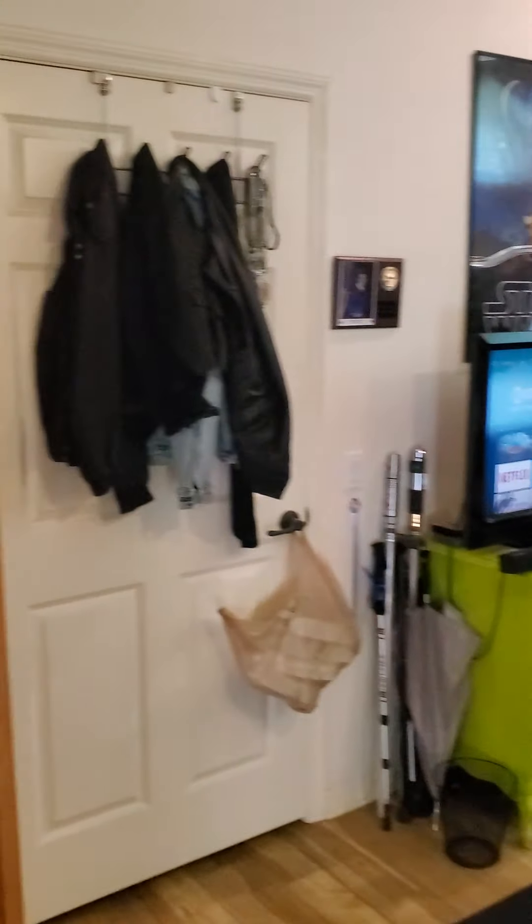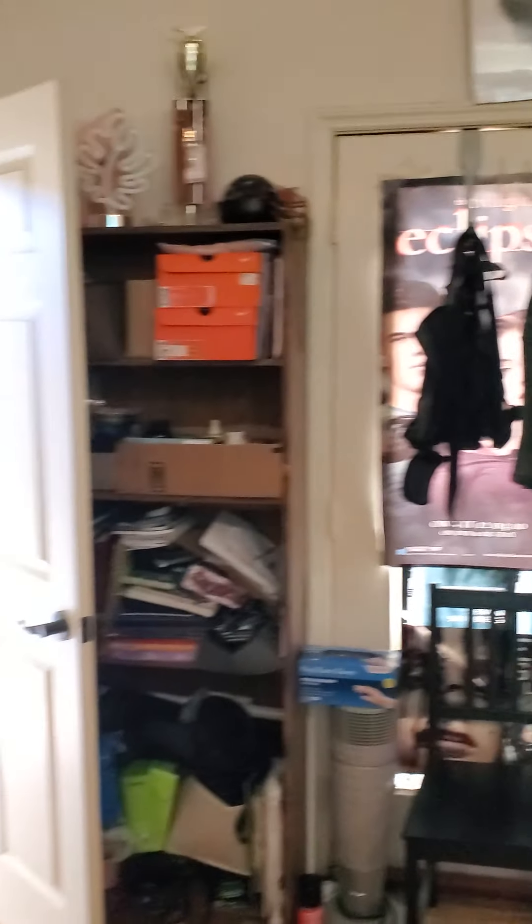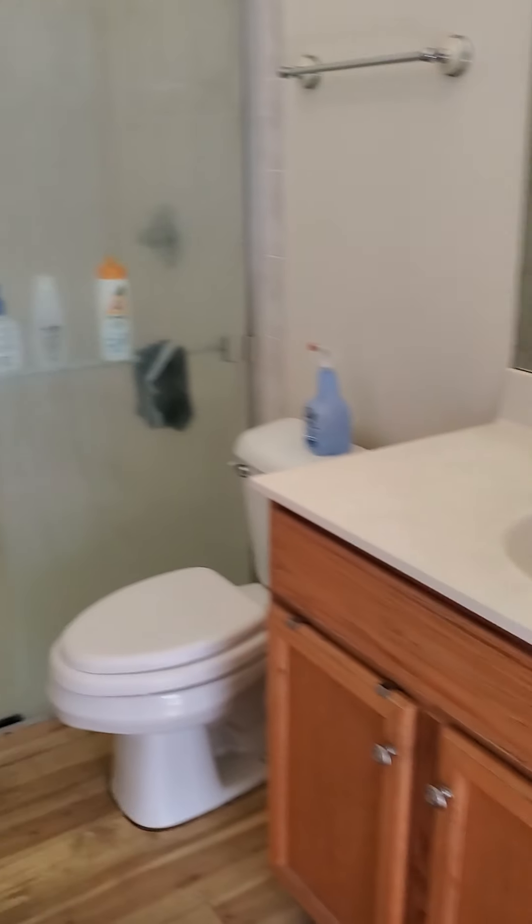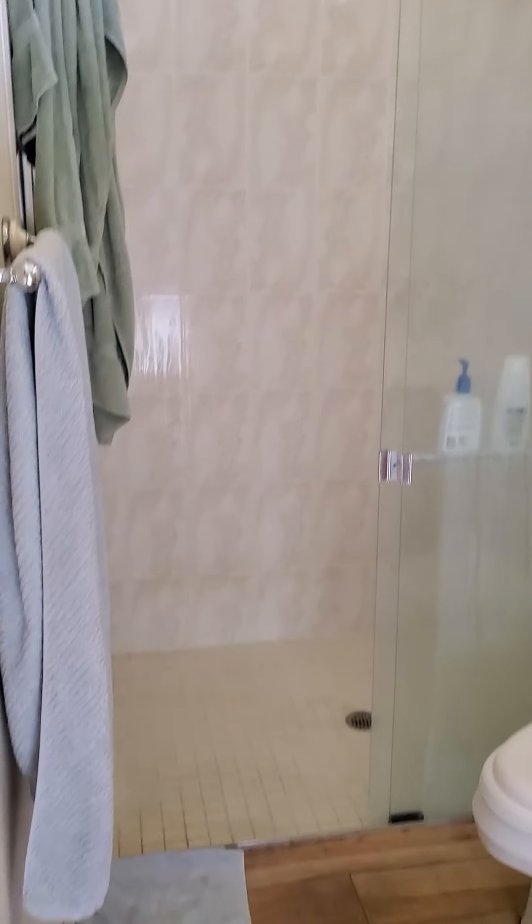Nice big room here in the casita. It has its own private bath, walk-in shower. This is a pool bath as you can see.